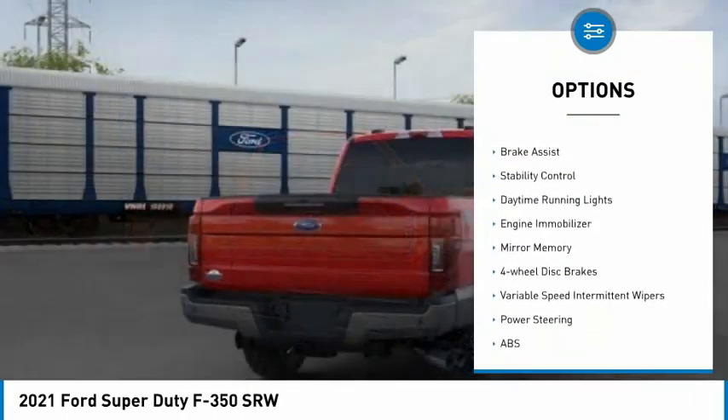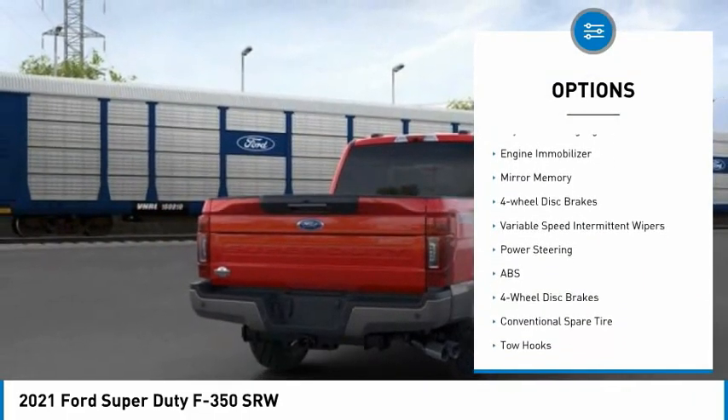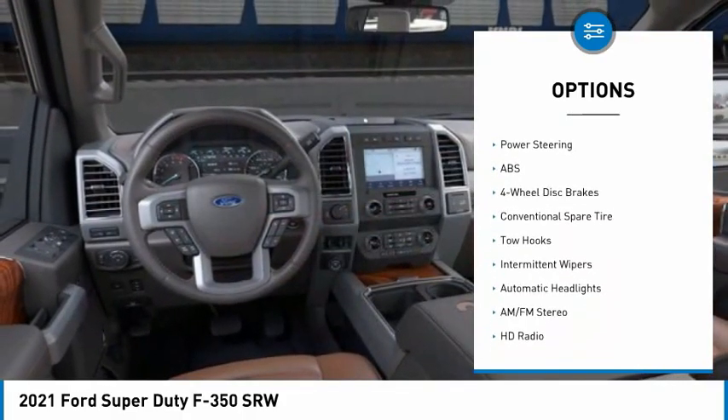Tire pressure monitor, four-wheel drive, tow hitch, brake assist, stability control, daytime running lights.